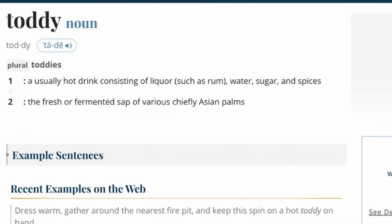It isn't until around 1786 that the word toddy actually gets written down and starts to become something familiar to what the drink is today. In the 1786 definition, you see it as an alcoholic drink with sugar, spices, and hot water — a lot more closely related to the drink that we enjoy today.